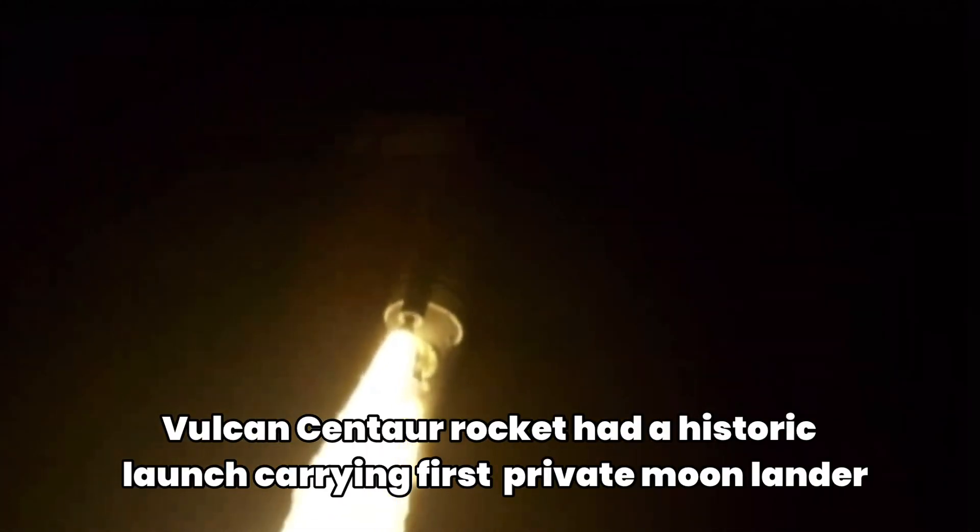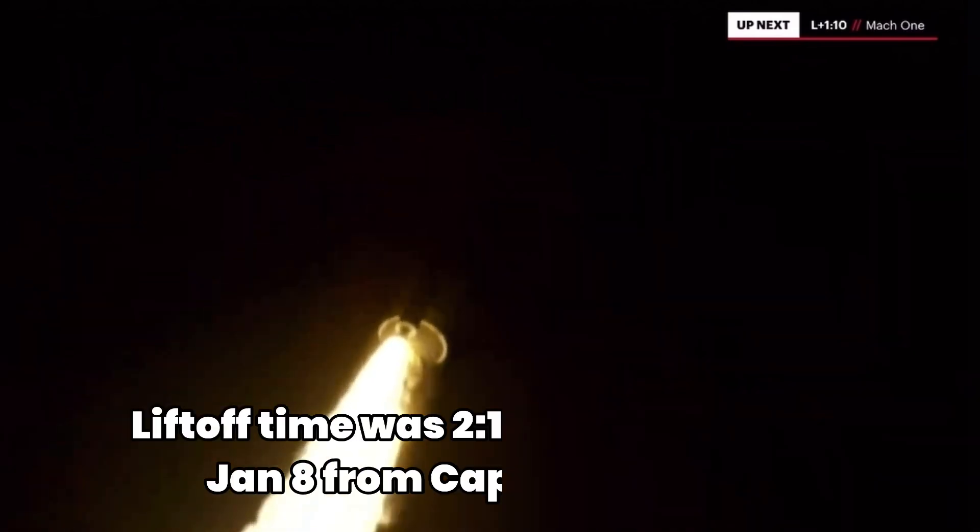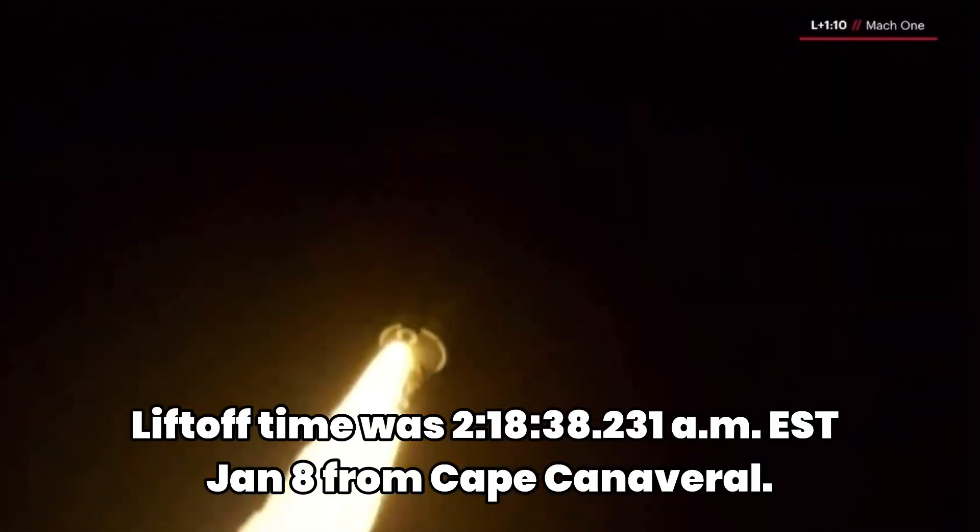Coming up on 60 seconds into the flight. Everything looking good. Two good engines. Two good SRBs. Body rates look good, nice and smooth. We've hit our first throttle point on the BE-4s. Everything looking good.